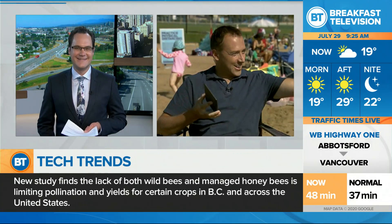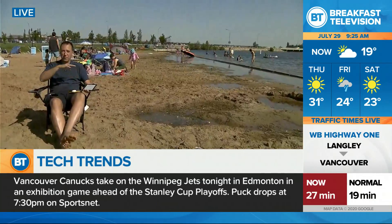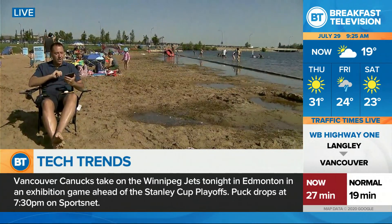Just outside of Calgary. Take a look at this — we're at Lake Chestermere this morning, soaking in the sun because it is summer. We got to make the most of it. And that sometimes means taking gadgets with you to the beach, or maybe you're heading to the cottage or the cabin.